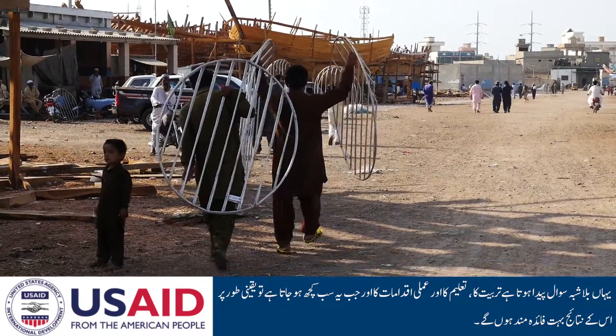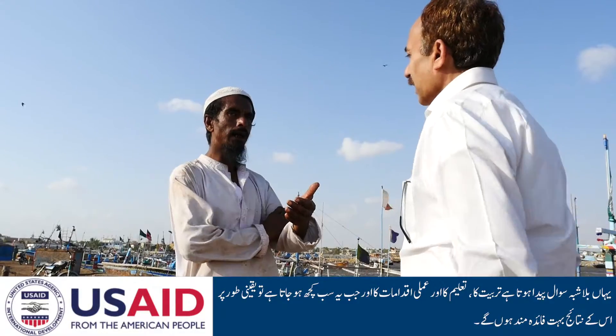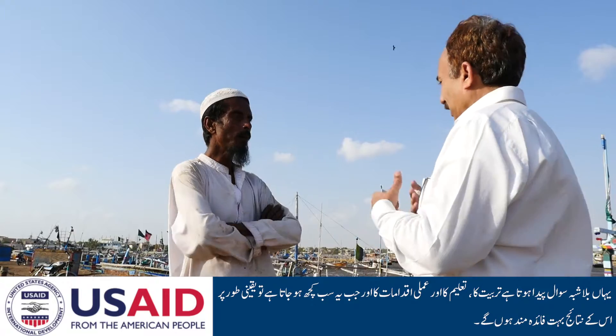So inevitably, there is a question of training, a question of education, a question of demonstration. And when all that takes place, then you do end up with far better results.